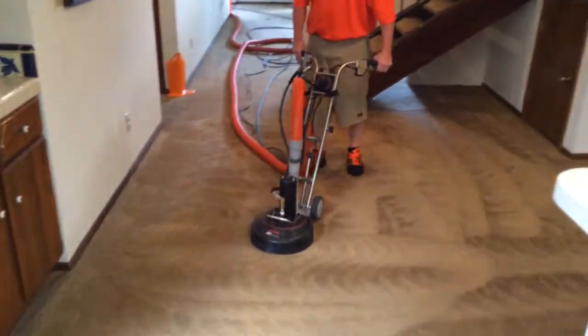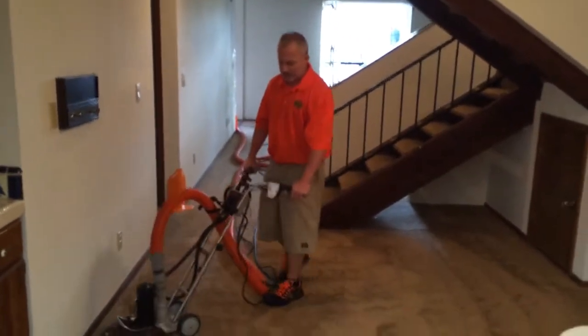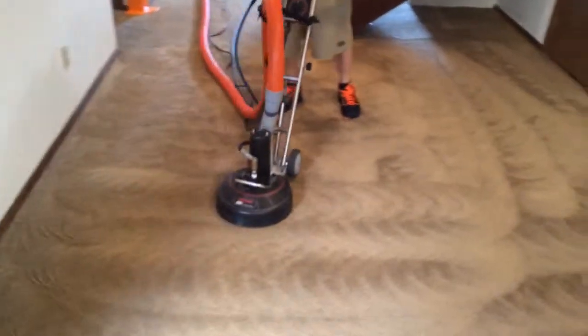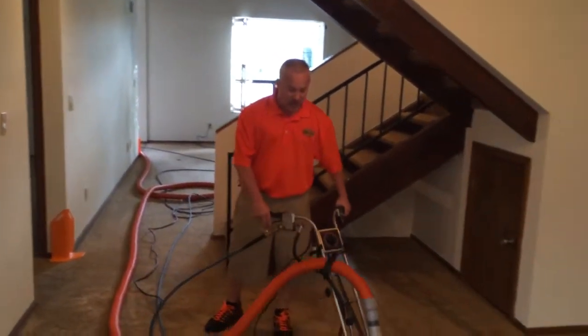The carpet was very dirty. This is the second time I'm going over it for a video demonstration, but this 360i does an amazing job and the client is going to be super happy when they come here later this afternoon to see the job.